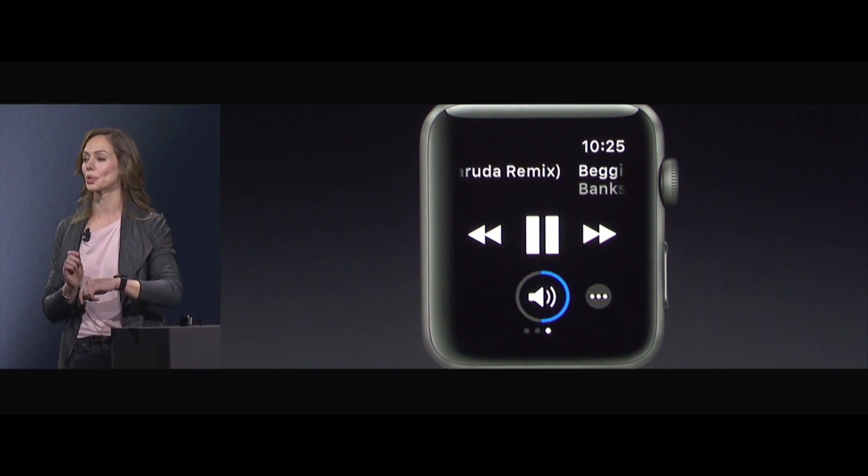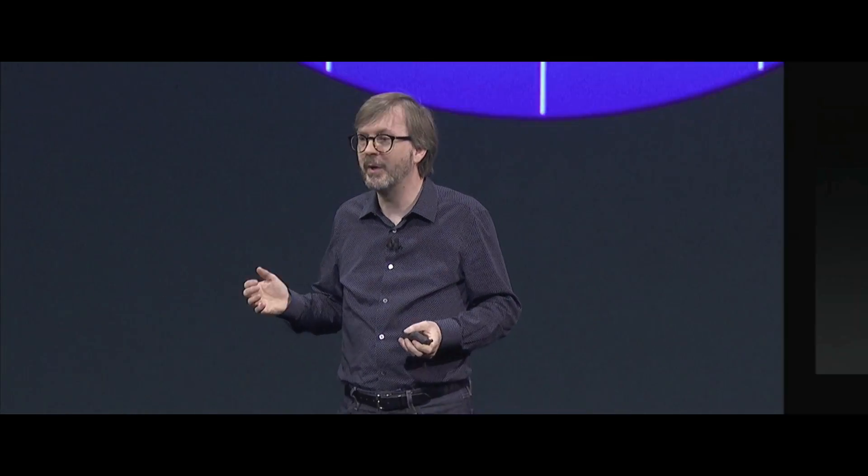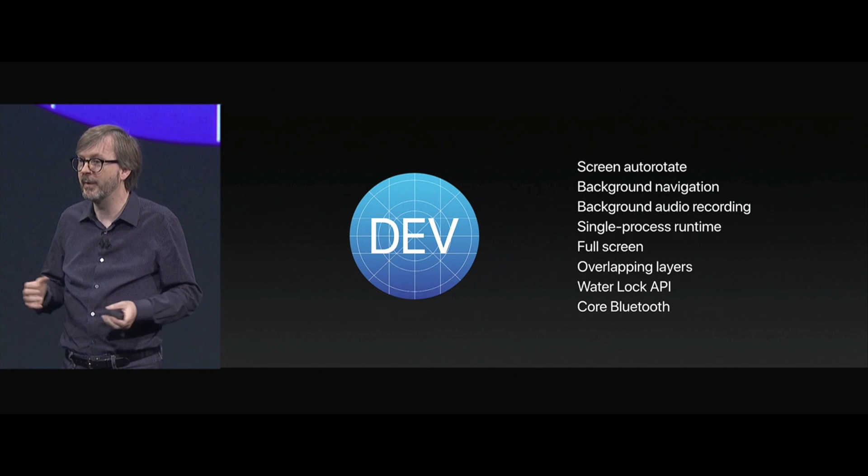I can quickly swipe to the left and control my music right here. There's a lot more coming in watchOS 4, including a new flashlight in the control center which you can also use as a blinking safety light when you're doing an evening run, including more support for apps running in the background, faster app responsiveness, and some new UI capabilities.